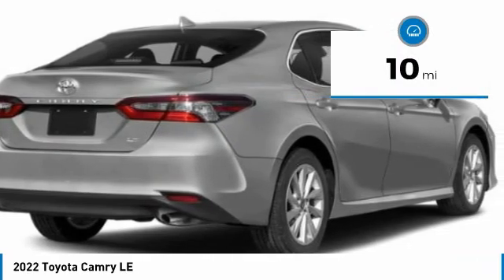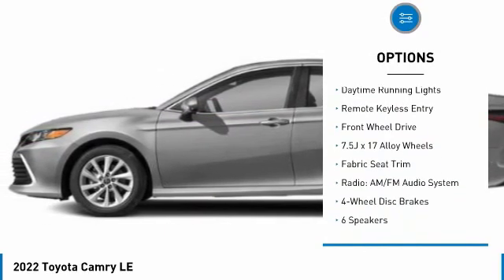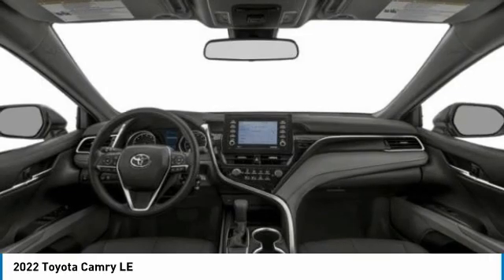Here are some of this vehicle's great options: tire pressure monitor, electronic stability control, alloy wheels, brake assist, traction control, daytime running lights, remote keyless entry, FWD. Come take a test drive today.